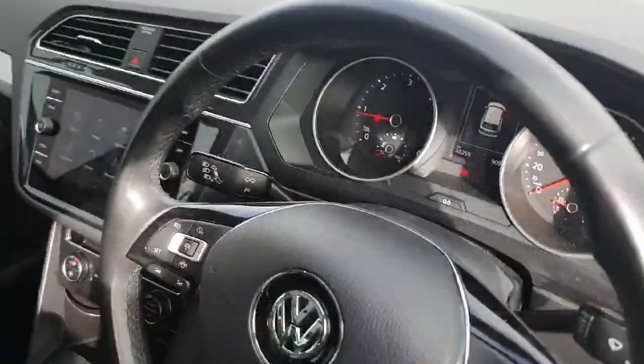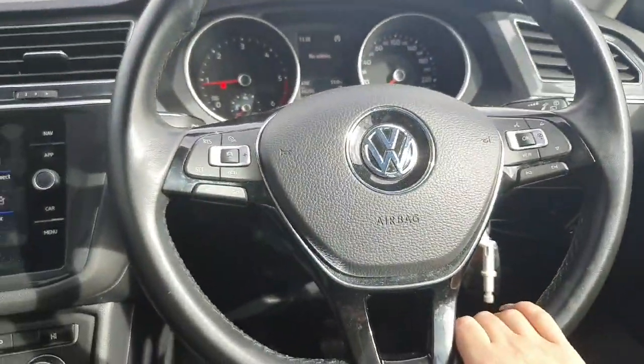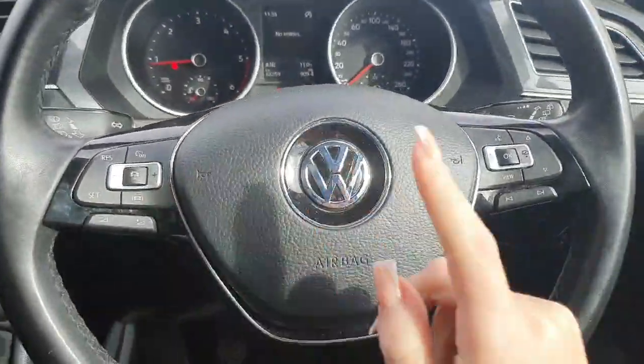The cloth upholstery in the car is in great condition. Now let me hop in and show you the features the car has got. You've got your leather-wrap multifunctional steering wheel.